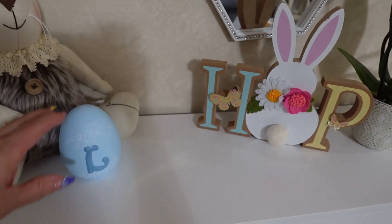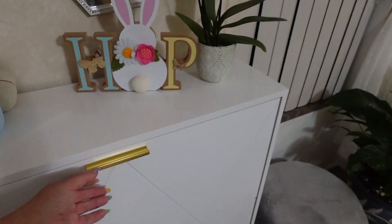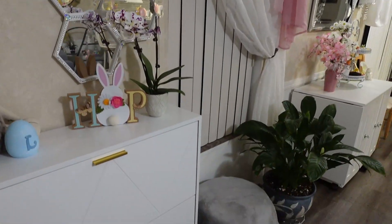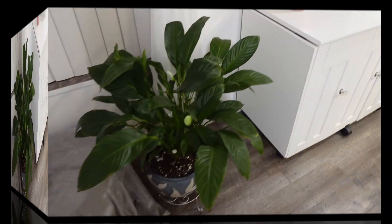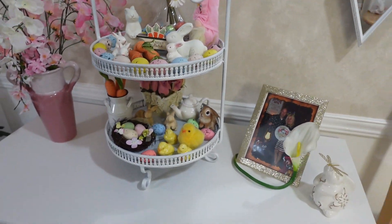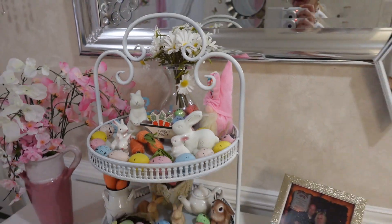This plush bunny is from HomeGoods and the hop sign is from Dollar General. This shoe storage table just arrived — it is so glam and so functional. I put an ottoman to sit down when putting on or taking off shoes. On this working table, I put a two-tier tray with a collection of small Easter items from different stores.